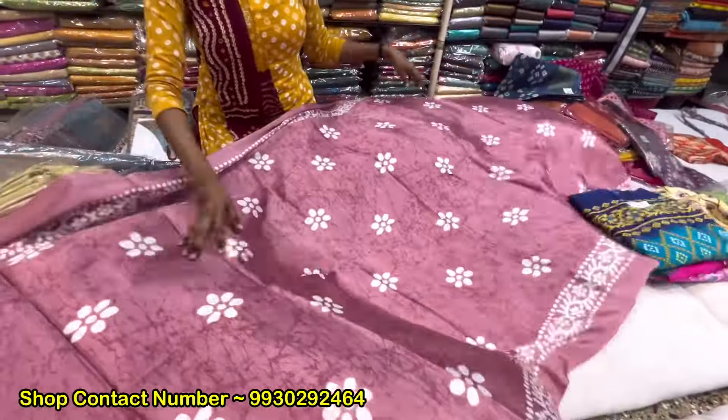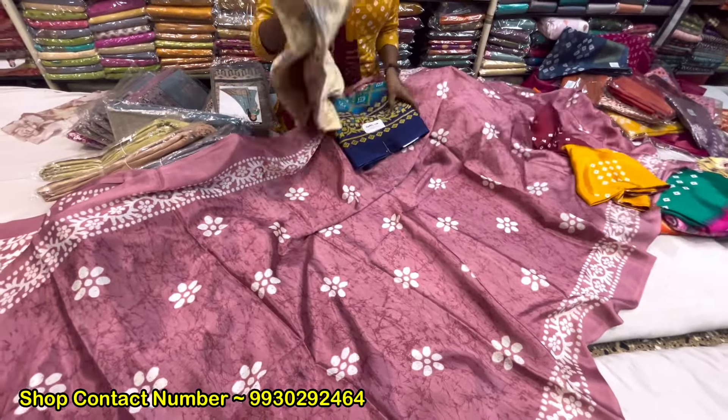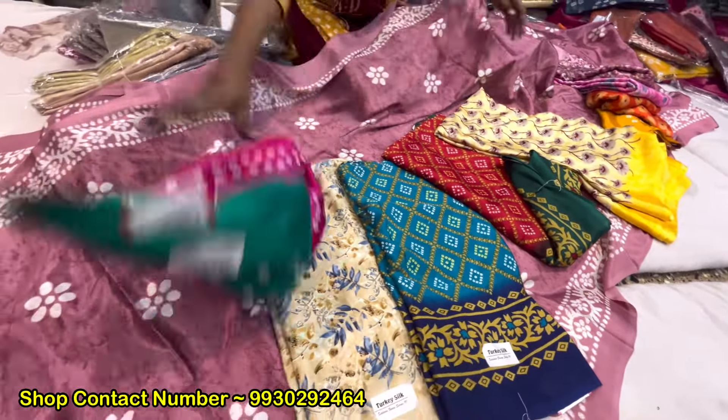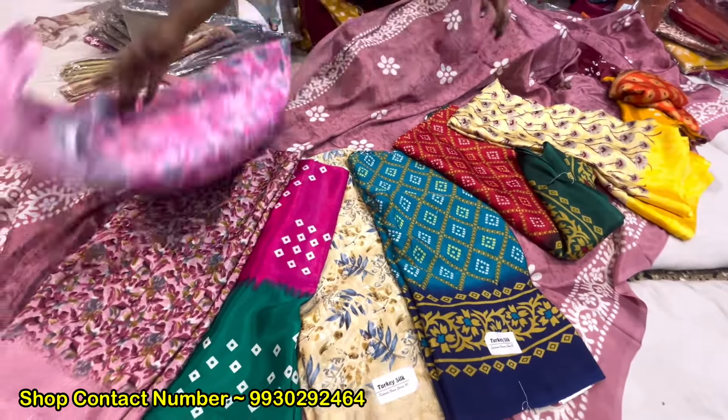You will also get a lot of designs. This is 395. This is also in color range — the color range will come from all of this. The band, the batik print, all of you will get. Flower print and stripe.